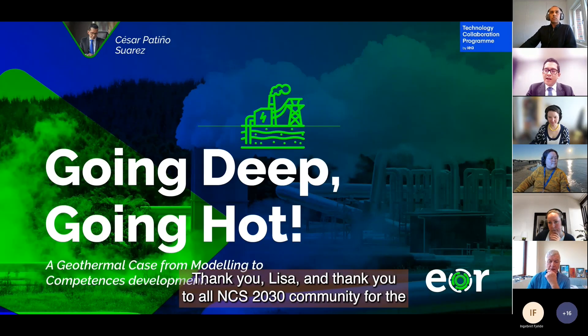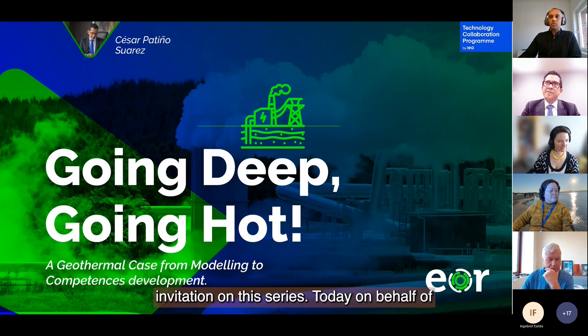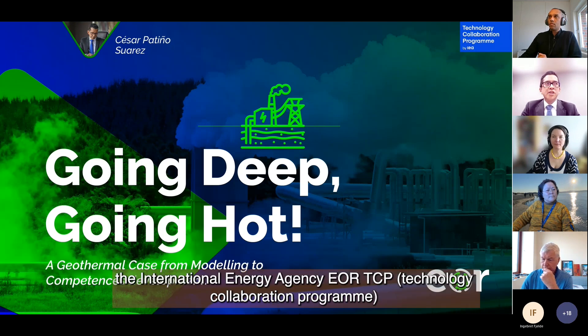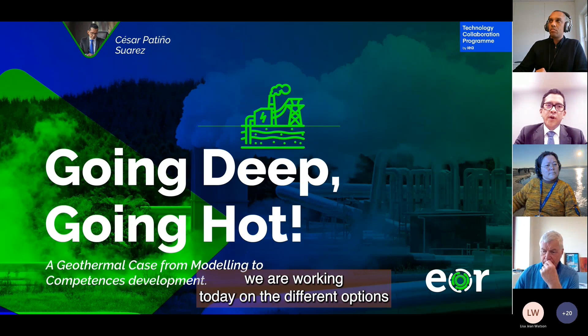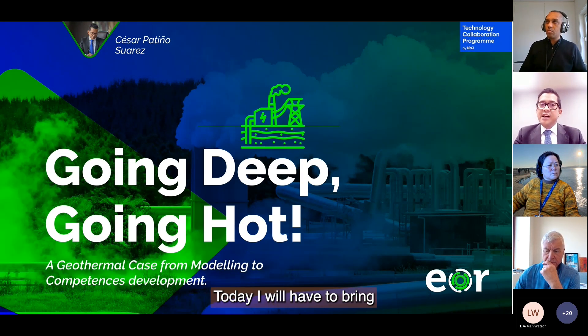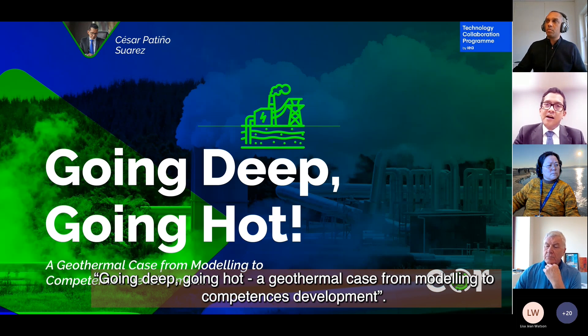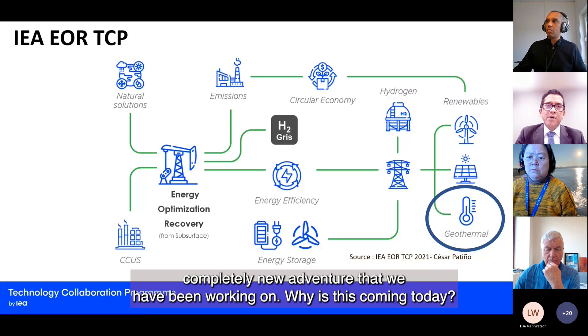Thank you Lisa and thank you to all NCS 2030 community for the invitation on this series. Today on behalf of the International Energy Agency EOR TCP, a technology collaboration program working on knowledge transfer and synergy, we are working on the different options that come together with the energy challenges we have today. Today I will bring going deep, going hot — geothermal cases from modeling to competence development as part of a portfolio, a completely new adventure we have been working on.